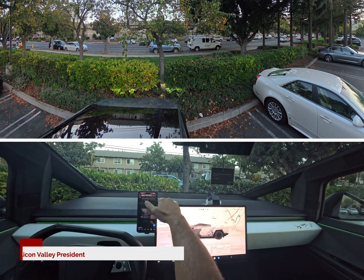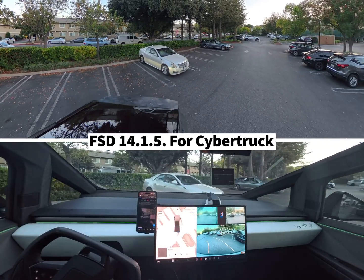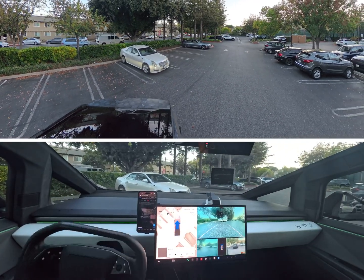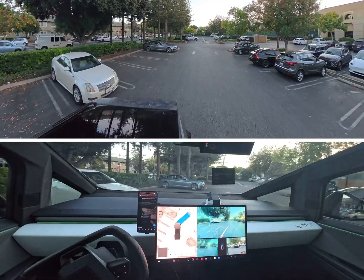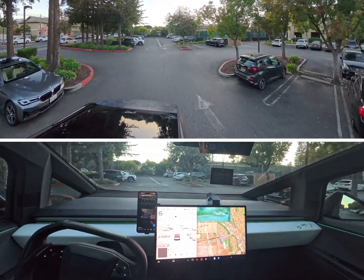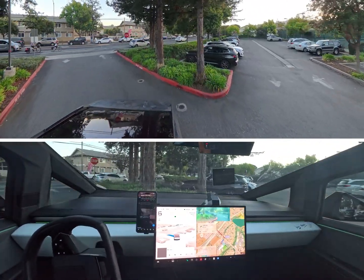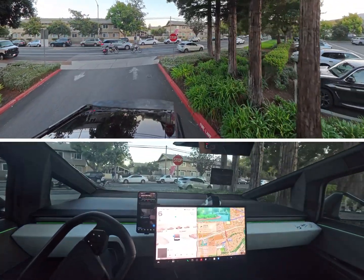All right guys, what's up. We are on FSD 14.15, my Mad Max mode, and we're going to do a drive to an elementary school and have it park there. I'll have to make sure that it parks, but yeah, here we go.